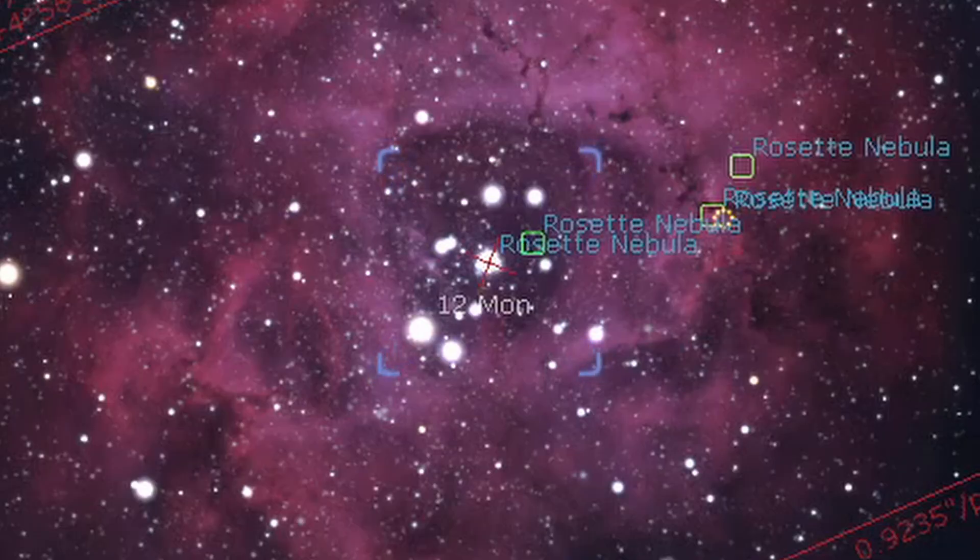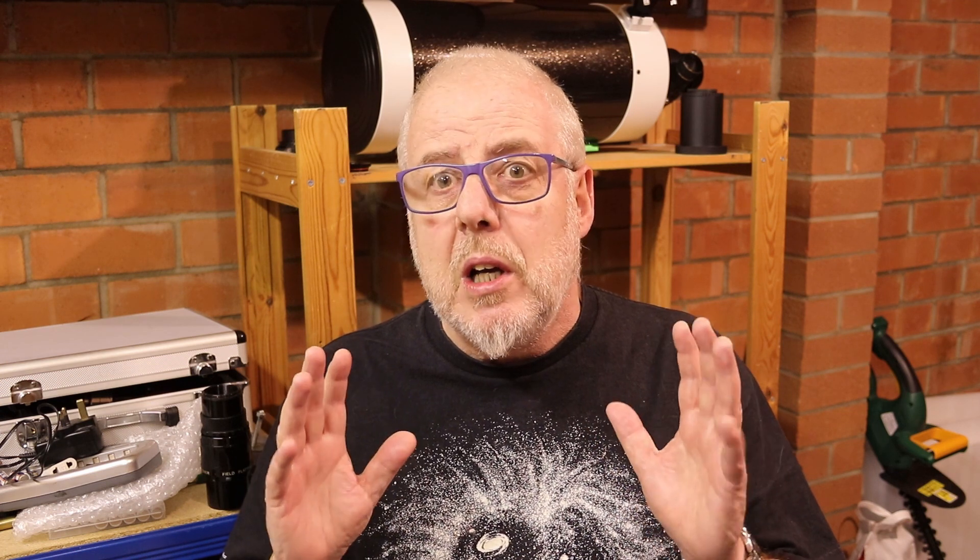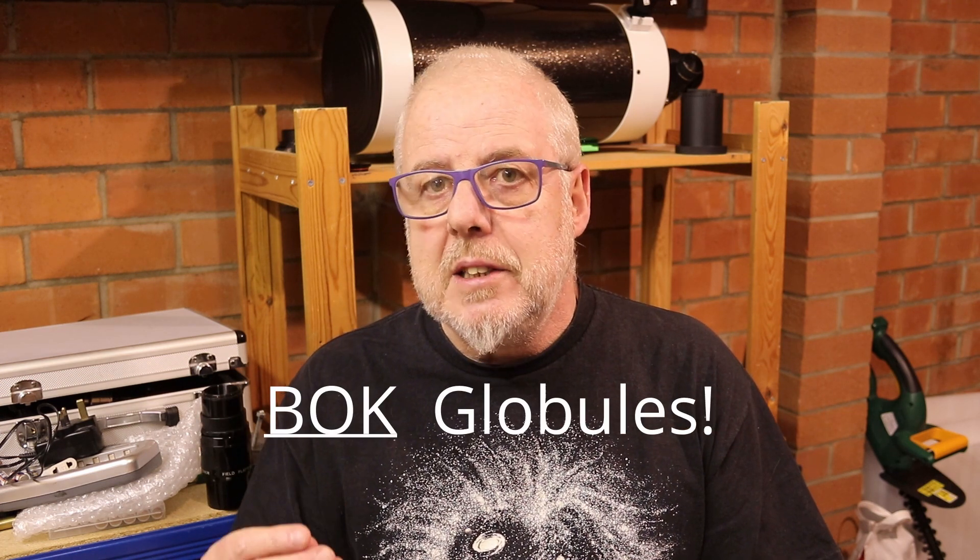It makes for a really nice photogenic object to image. It's an emission nebula powered by very young hot stars within the nebula itself, and at the centre there's an open star cluster designated NGC 2244. It's an active region of star formation and contains lots of what are termed Bok globules — dense areas of dust and gas believed to be compressed under gravitational influence to create the conditions for new star formation.